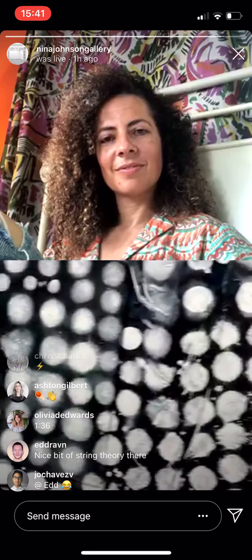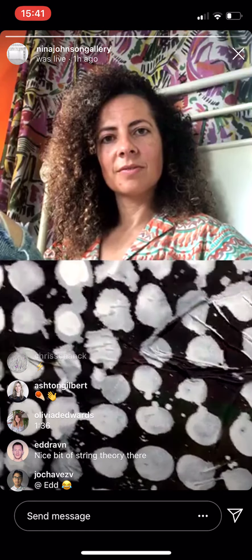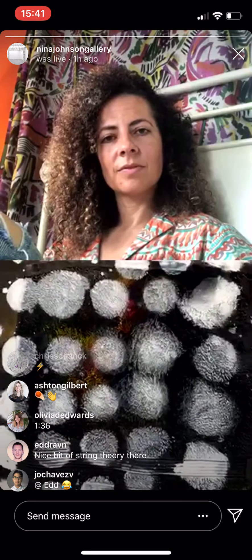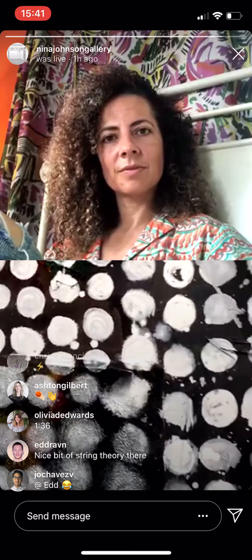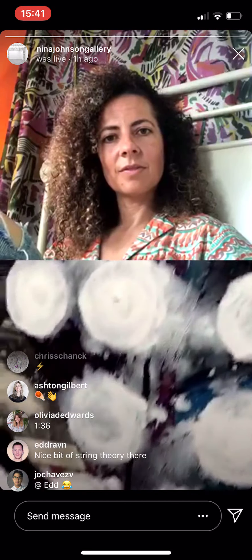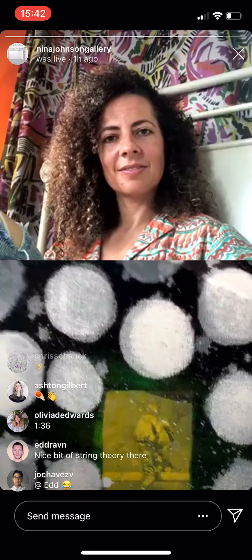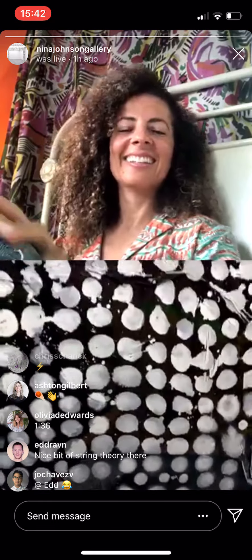It has a texture to it. Would you show it from the side? There's all kinds of stuff in this one from the previous painting — some collage materials and t-shirts. There are some rags that have been painted into.